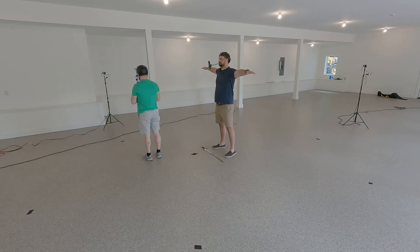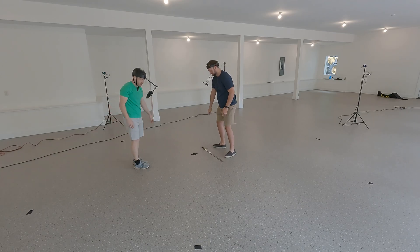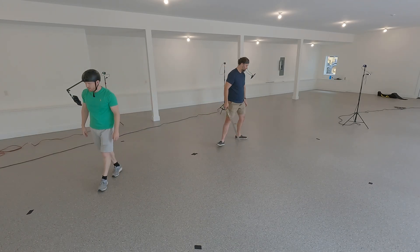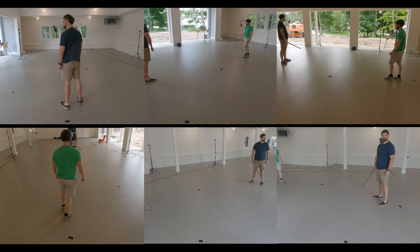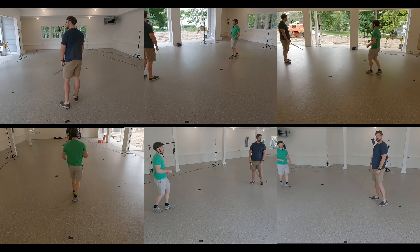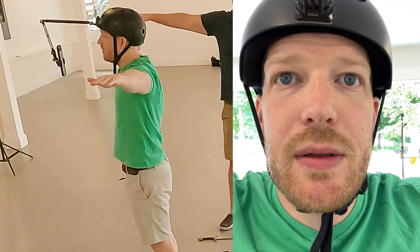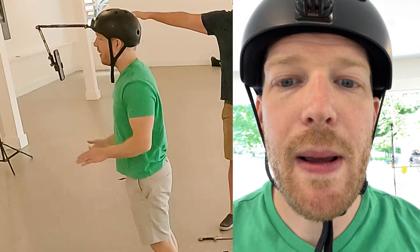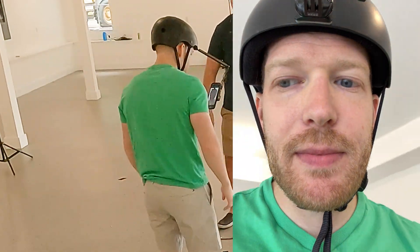We start in the motion capture stage, which in this case is an empty garage. We have six GoPro cameras set up in a ring to cover an area of around 100 square feet, or 9.2 square meters. Each actor wore a head rig with an iPhone to capture facial animations simultaneously with body animation. After syncing the face and body animations with a hand clap and mouth pop technique, we performed the scene in one take.